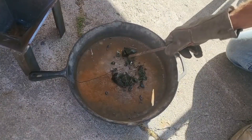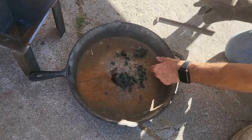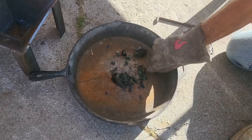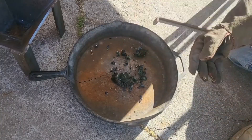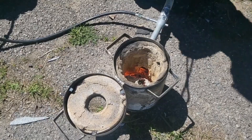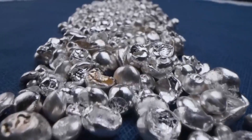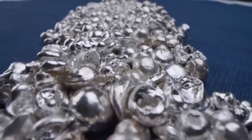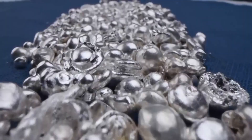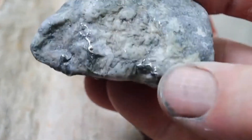As the heat rises, the rock starts to glow. Its surface darkens, then softens. Then suddenly, tiny droplets of liquid metal shimmer through the cracks. It's a breathtaking moment — the silver melts before your eyes, running like quicksilver across the surface, forming small pools of shining metal. This is nature revealing her secret: what was once a chunk of dull stone transforms into a mirror-bright river of liquid silver.